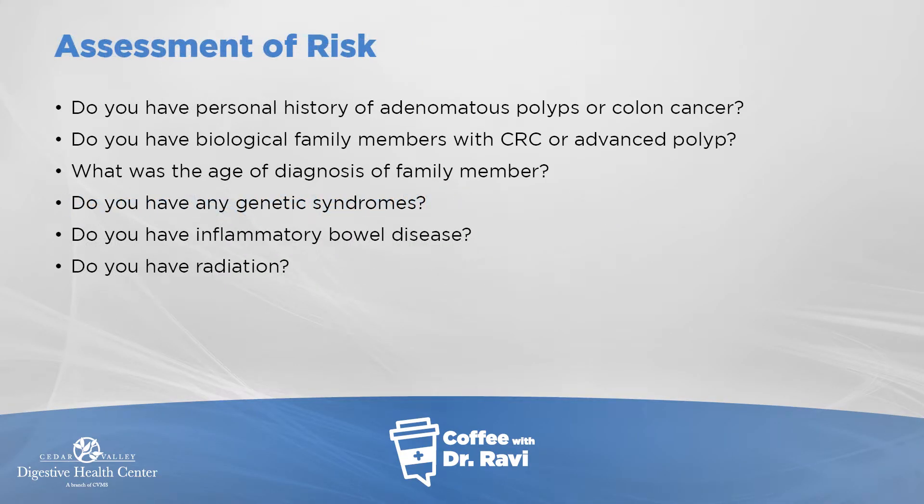To assess your risk, ask yourself: do you have a personal history of adenomatous polyps — not hyperplastic polyps, which don't raise risk — or a history of colon cancer? Do family members have colon cancer or advanced polyps, and at what age were they diagnosed? Are there other cancers outside the colon that suggest a genetic syndrome? Do you have Crohn's disease or ulcerative colitis? Has there been radiation to the pelvis at any age?